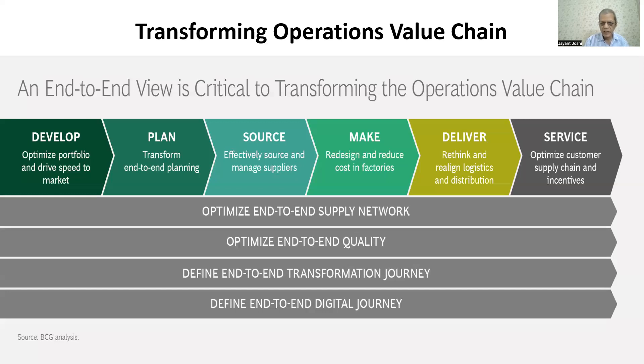This end-to-end supply chain network building also has to get supported by technology. Emerging technologies like cloud, artificial intelligence, and industrial internet of things for capturing data directly from the shop floor is becoming more important, and can also get connected to distribution and transportation, which offers a quality product to the customer and optimizes product quality.